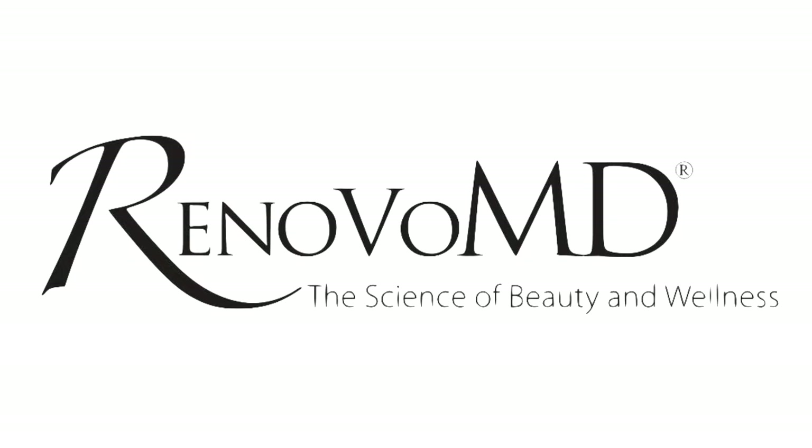So this is a really great new technique that we're happy to offer here at Renovo MD. FemTouch.